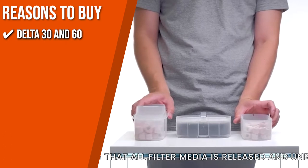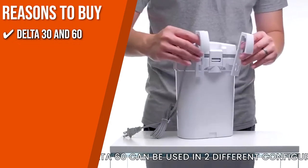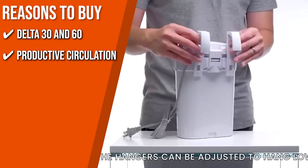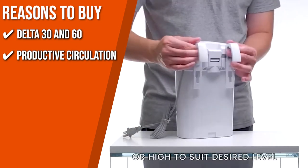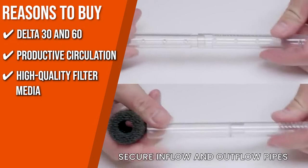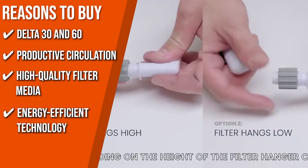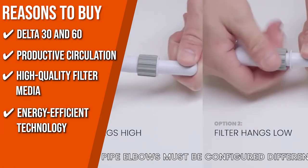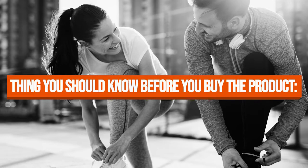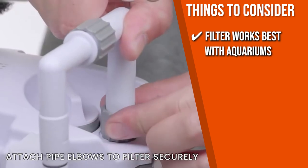The Delta 30 and 60 offer a compact and slim design, yet you will be surprised by their energetic multi-stage filtration that complements planted aquariums. Productive circulation means you won't have any areas with stagnant water inside your aquarium, thanks to the high turnover rates that help reduce organic waste deposit. With multiple media layers, this product enhances water quality while providing better livestock health for your fish. The unit uses less power so you can provide superior water quality for longer without raising your bill. Note that this filter works best with aquariums ranging from 4 to 27 gallons.